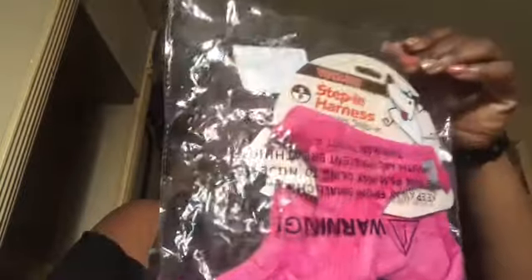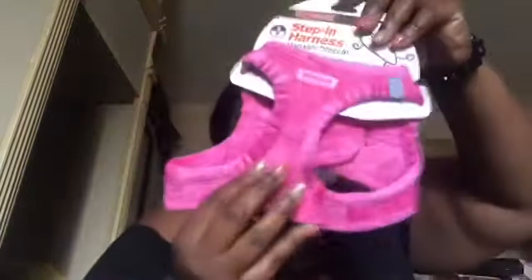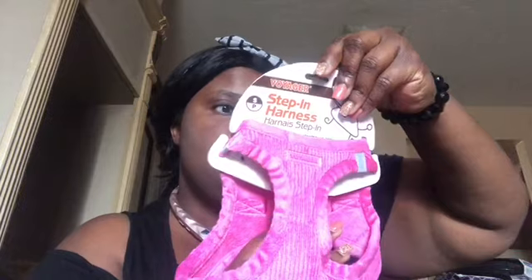I bought her a harness from Amazon for ten dollars — it's a Voyager step-in plush harness. You measure your dog following the diagram and it's a no-pull harness. I'm not sure if it'll fit her since she'll be so small, so I also ordered an extra extra small harness that's coming on Monday.